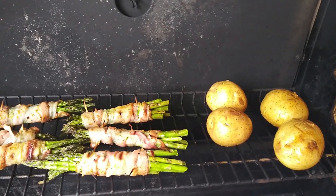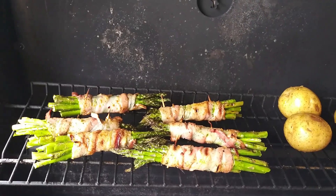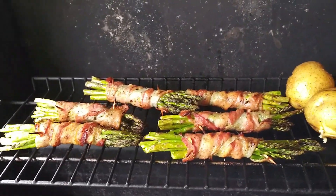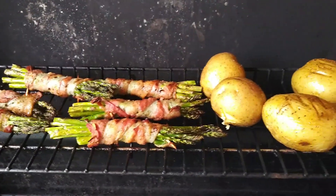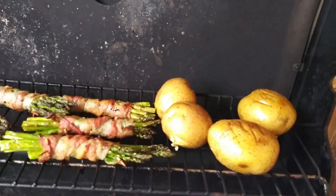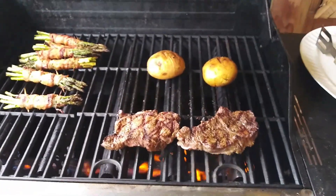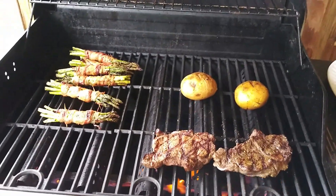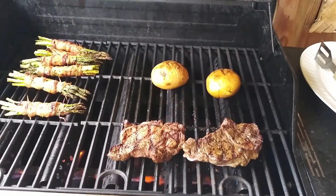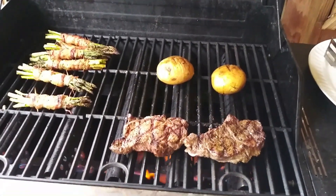Starting to cook — oh yum! Mmm mmm. Plain broiled steak, bacon-wrapped asparagus, and baked potatoes. I can't wait.